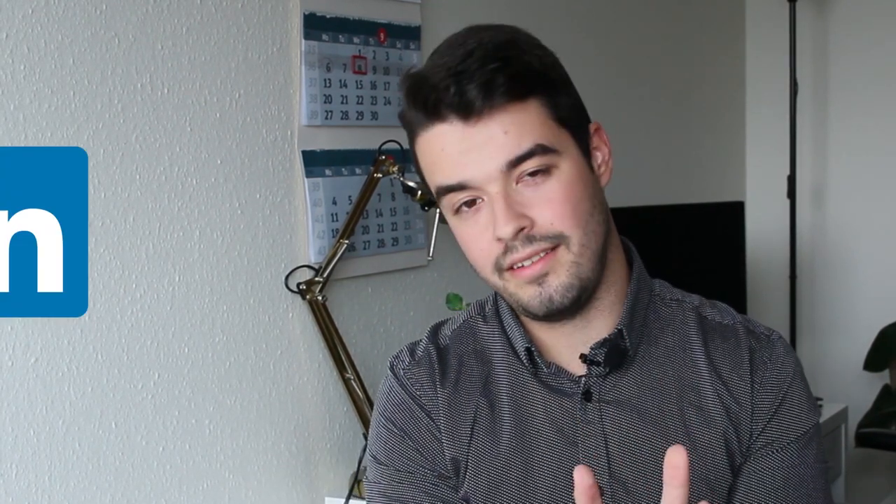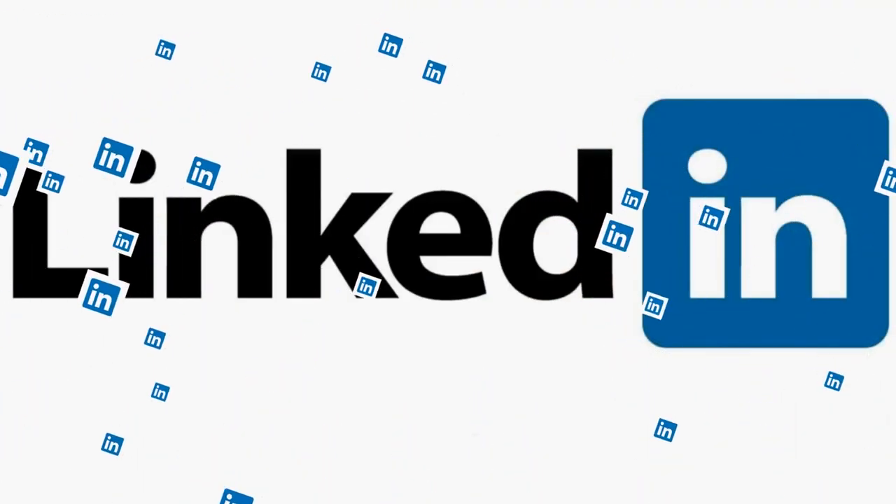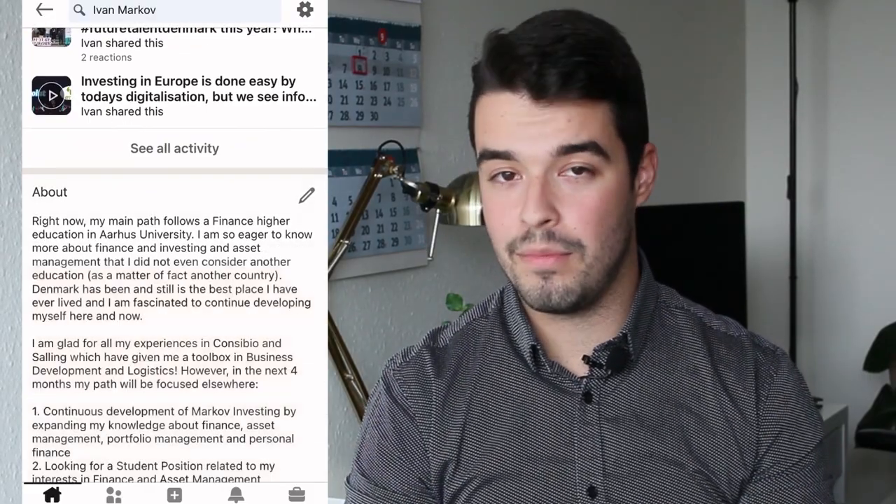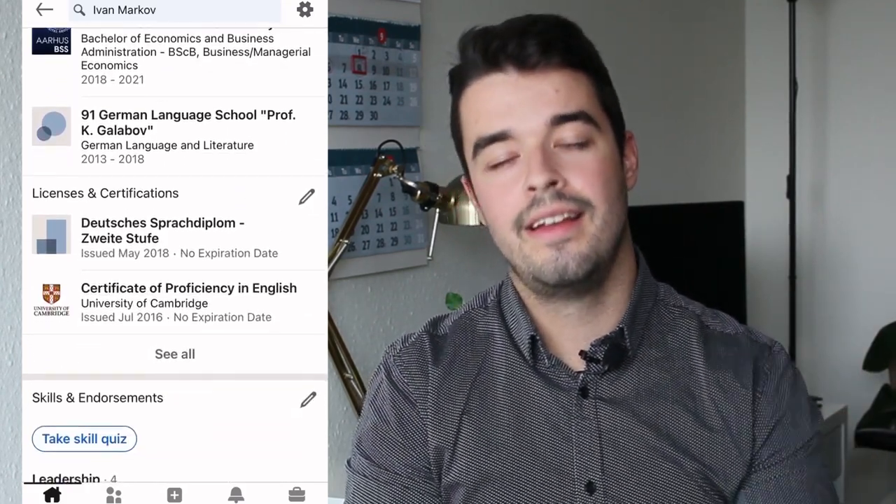Now we move to the second category of job search, and I cannot stress how important this is. In Denmark, LinkedIn is the thing. Everywhere I went and with all the different professionals I spoke to — through startups, gatherings, or webinars — LinkedIn is what employers, recruiters, and HR managers look into. Everybody in Denmark who wishes to be part of the labor market has a LinkedIn. They use it a lot as their primary way of connecting with people, finding new recruits, and most job applications can be submitted directly through LinkedIn.